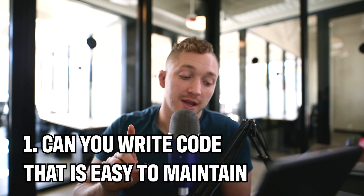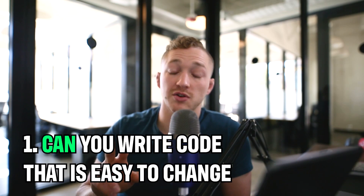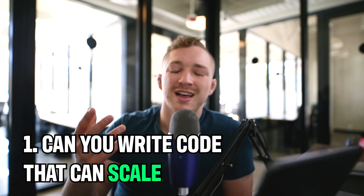We want to tie this back to the ultimate factors — the three things that consistently matter and are the only things that matter for a programmer. Number one: can you write code that is easy to maintain? Number two: can you write code that is easy to change? And number three: can you write code that can scale? In the initial portion of your career, that's going to be really hard. These three things you develop over time — you don't immediately understand them, it takes experience.